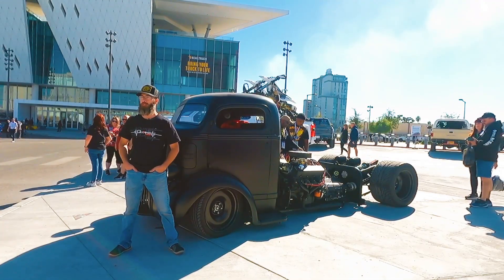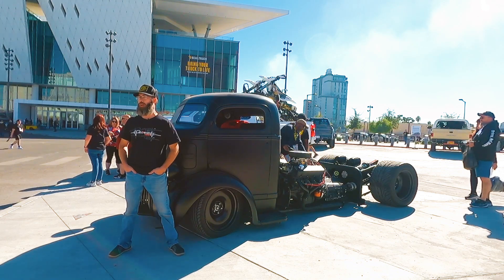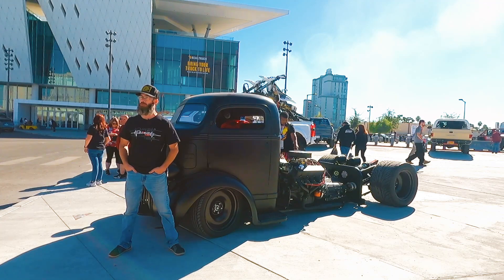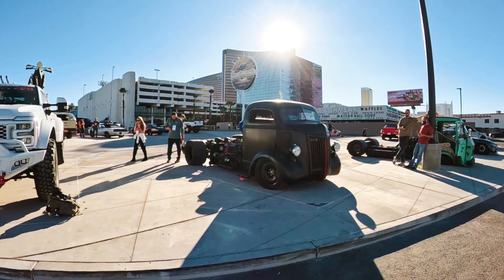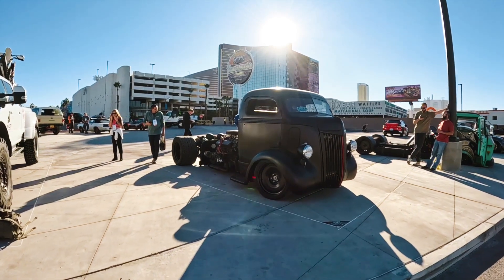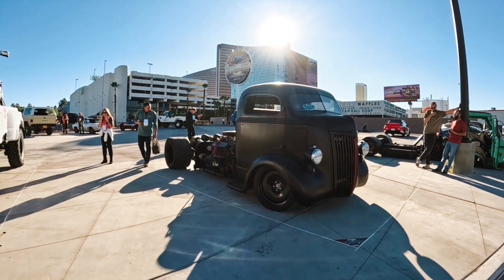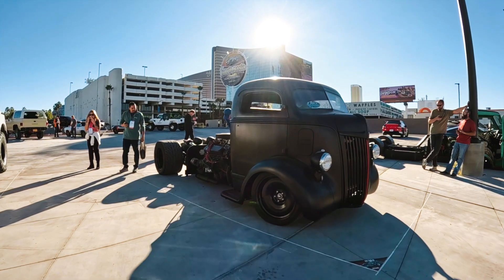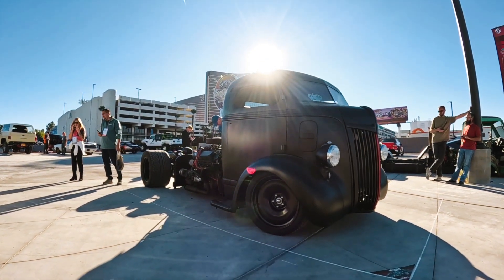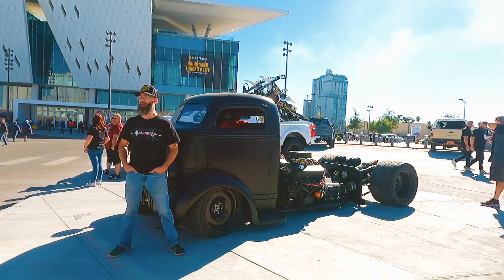Three years ago when I got it, nothing was painted, no engine mounts — it was still kind of a rough idea. We did a little bit of body work to the cab, powder coated the frame, figured out all the engine mounts. We had to do the suspension, all the airbags, run all the lines, all the valve covers, ignition — all the little stuff to make it actually work.